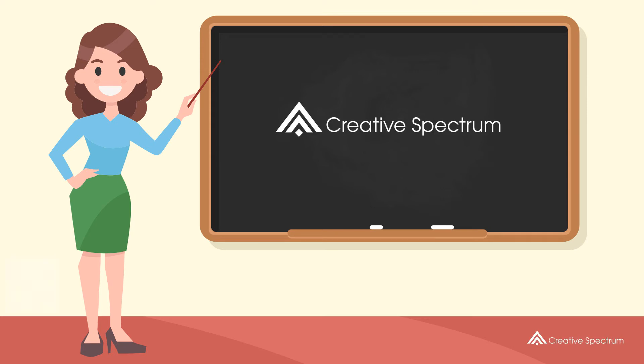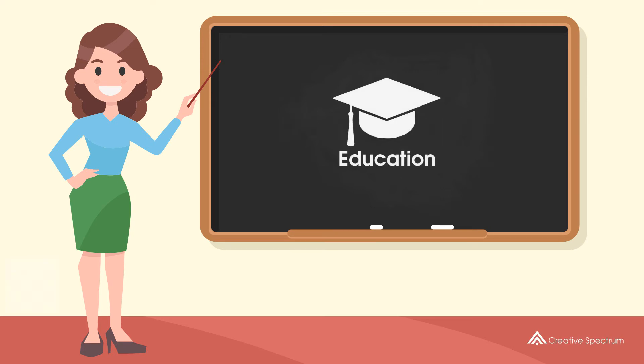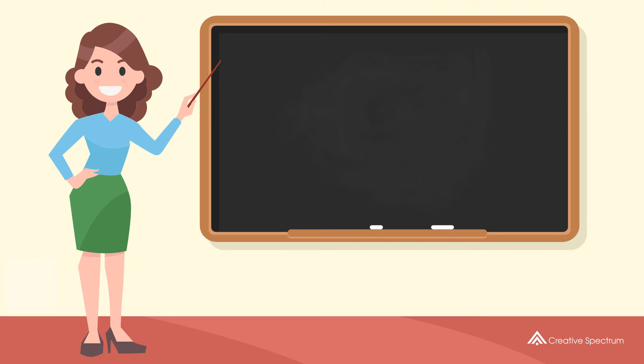Creative Spectrum Education. How do you say snow in Swedish? Snö.